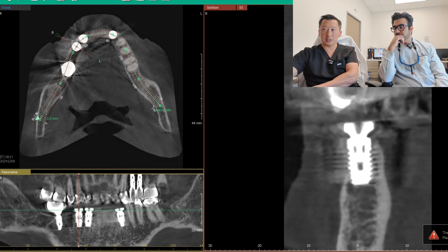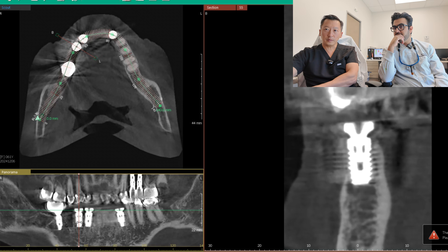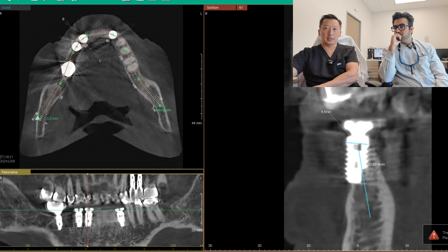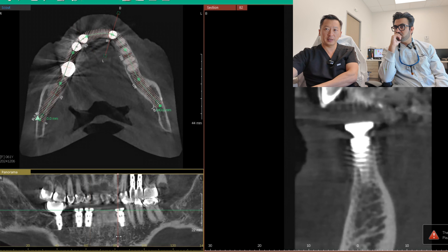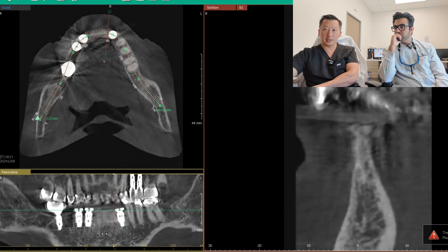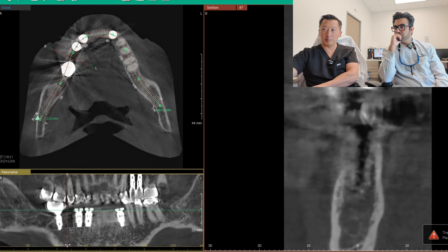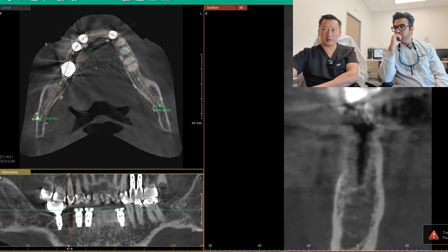My criticism of the front implant is I would have sunk it deeper and done GBR on the facial surface. Then probably had the patient stay without fixed teeth for a while — maybe a denture. If you do a big guided bone regeneration case, you ideally don't want the patient wearing a flipper and pounding on that area — it's like stepping on wet concrete.